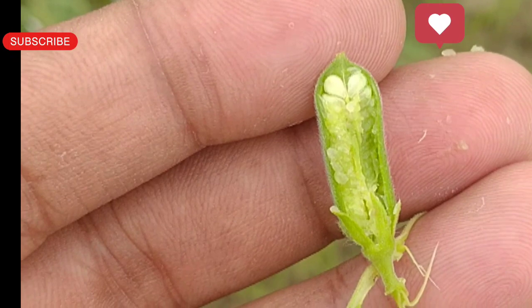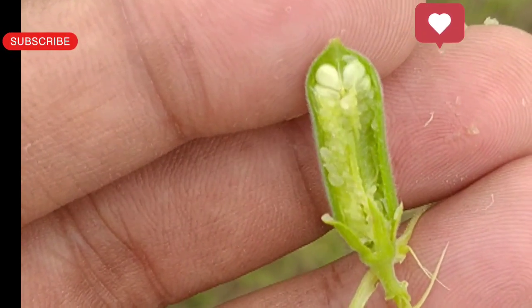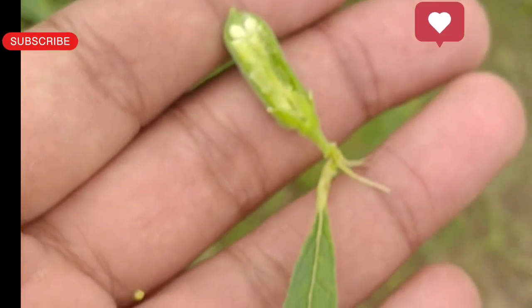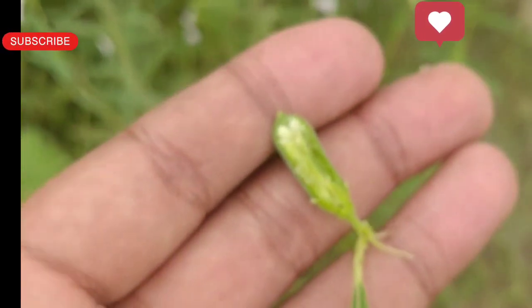I have peeled off the skin and you can see the sesame seeds inside. The crop is in a vegetative condition — it is still growing and not yet matured, so it will mature after 15 to 20 days.